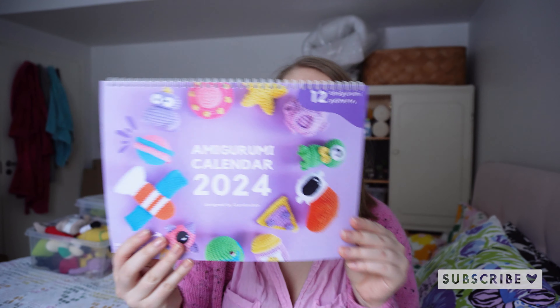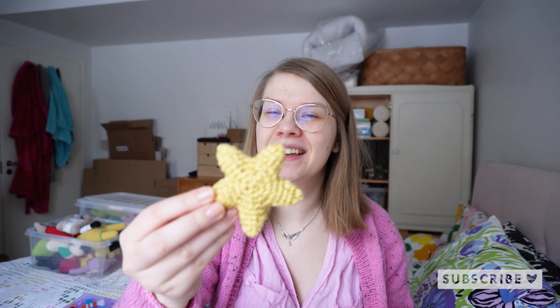Let's go over to the amigurumi calendar of 2024 — this year's calendar — which I designed last year. That means I designed 12 new small amigurumis for the calendar. This is how the calendar looks; there are still copies available if you want to grab one, as well as yarn kits. In no specific order, we have a jar of stardust, a moon — and if you can't tell, it's a space-themed calendar.